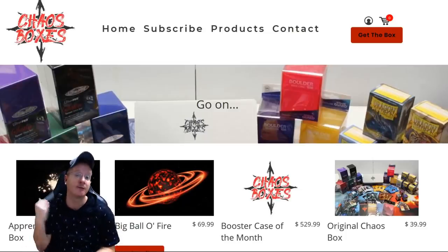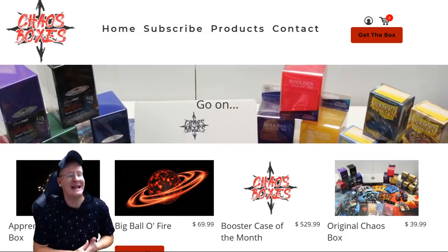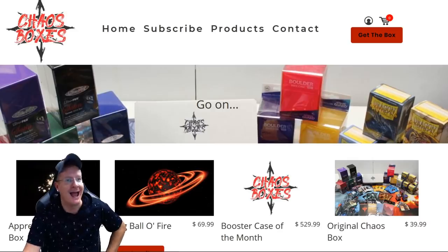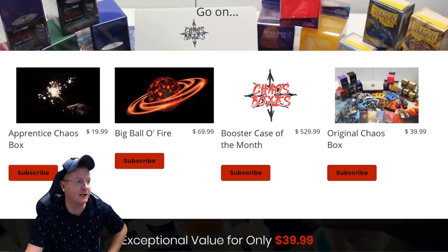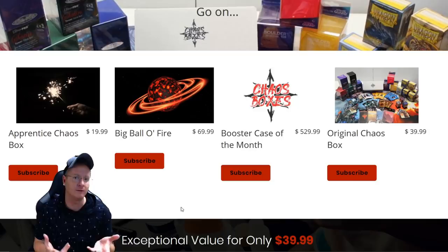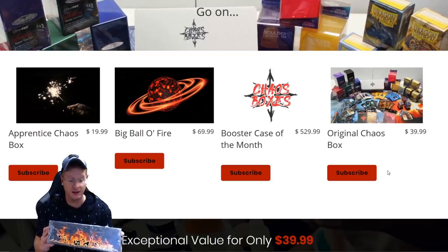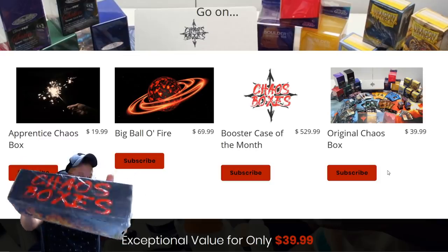Skadoosh! Something new and something fresh is what we're going to be looking at today. This is from the website chaosboxes.com, and yeah, this could be a monthly thing. There's a bunch of different options — they basically bundle a whole bunch of Magic the Gathering product — and we're going to find out just what all that is, because we're going to be cracking open one of these chaos boxes in just a moment.